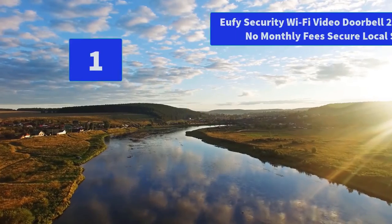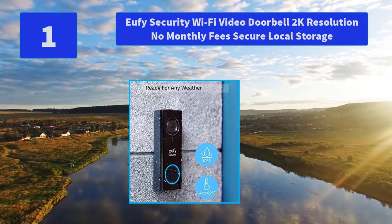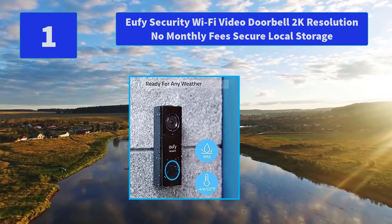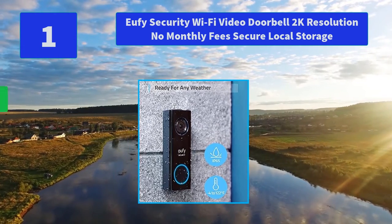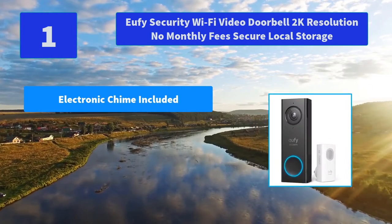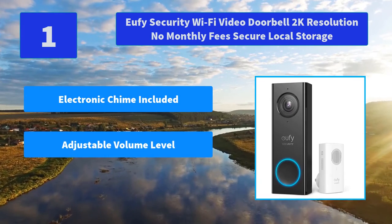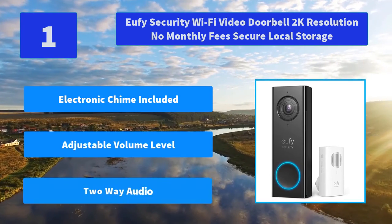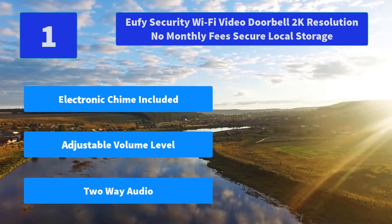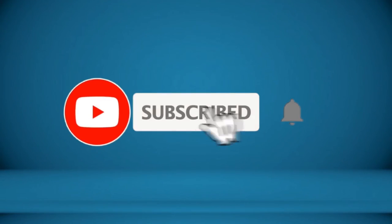Number 1: Eufy Security Wi-Fi Video Doorbell 2K Resolution, No Monthly Fees, Secure Local Storage. The Video Doorbell is powered by the original doorbell wires. Interact with visitors by talking in real-time or via preset responses. Main Features: Electronic chime included, Adjustable volume level, 2-Way Audio.